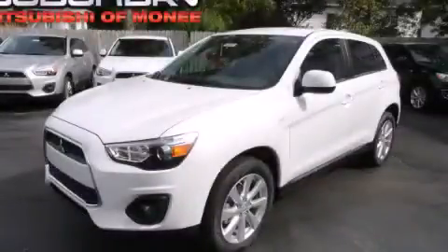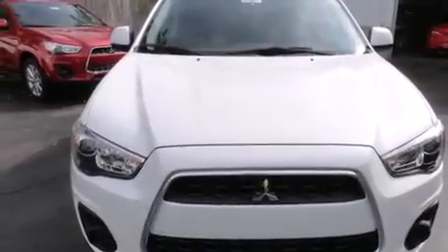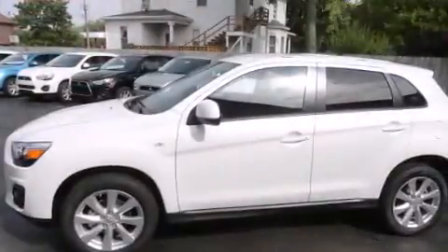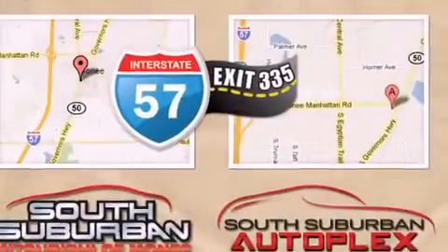This is a brand new 2014 Mitsubishi Outlander — functional utility for a modern lifestyle. It features a 2.0 liter four-cylinder engine, a continuously variable transmission, and the added capability of four-wheel drive.